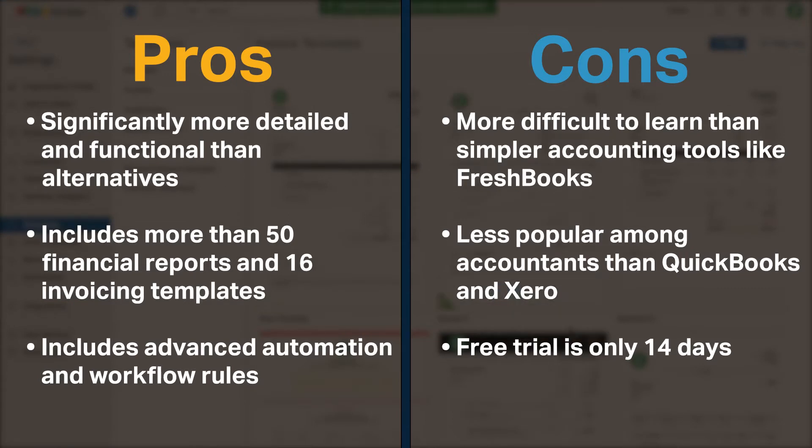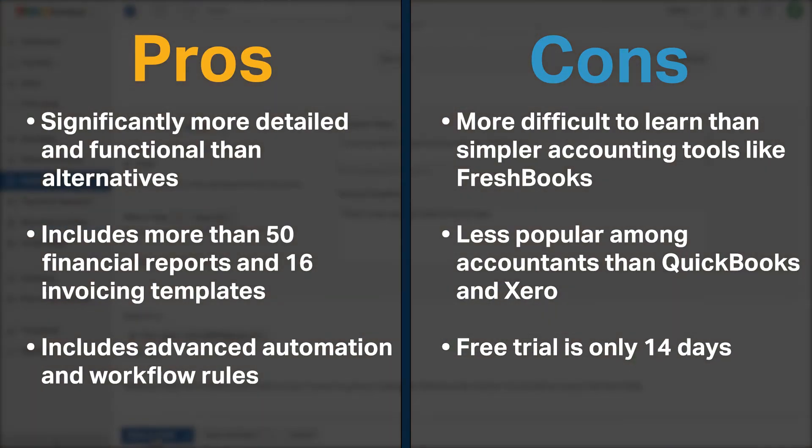Zoho Books does have a few cons. It is more difficult to learn than simpler accounting tools like FreshBooks, and it is less popular among accountants than QuickBooks and Xero. Also, its free trial is 14 days, while most alternatives offer a 30-day free trial.